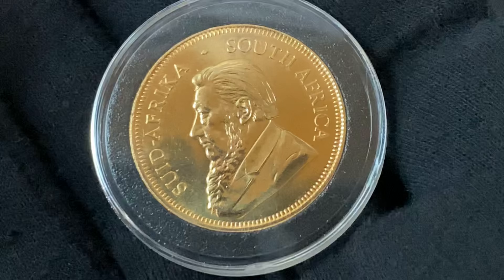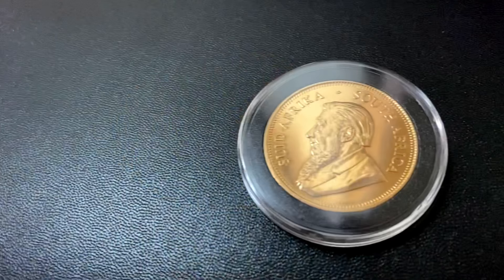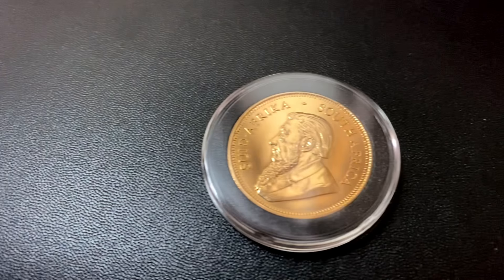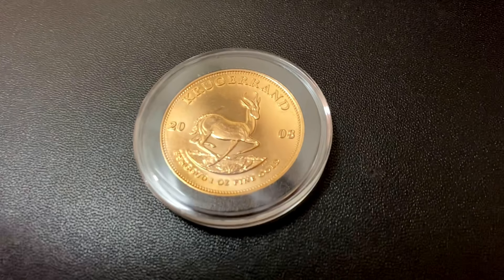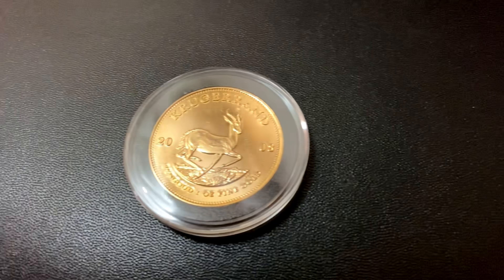Let's start from the beginning. The gold Krugerrands were first minted in 1967. They're made out of 22 karat gold, or 91.67% gold — the rest is copper. And these coins, when they came out, were a huge hit. In fact, in 1980 the Krugerrands were the number one gold bullion coin in the world, and they accounted for over 90% of the global gold coin market. There's been over 50 million of these coins minted, and they're absolutely stunning.